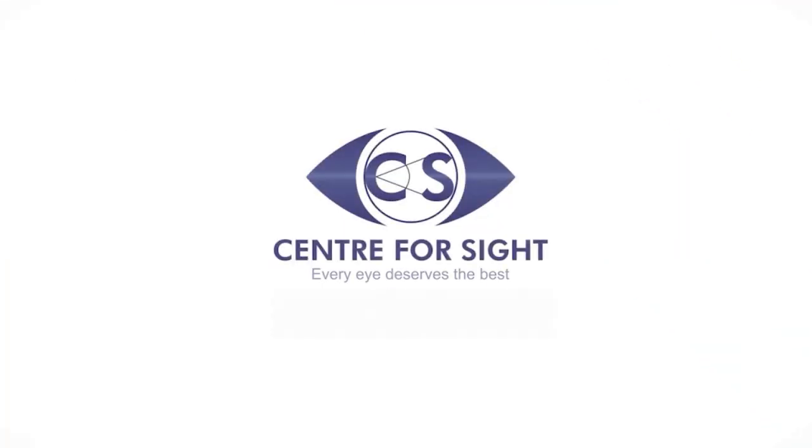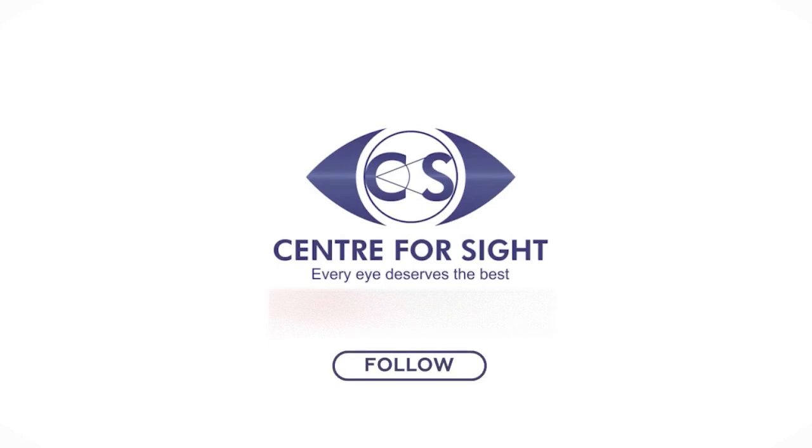Thank you so much Professor Dr. Mehpal Sachde for sharing such key insights on the very important topic of cataract. With the right awareness and the right technology, we can tackle the challenge of cataract not just in India but all over the world, enhancing vision without compromising on life's experiences. Follow Centre for Sight and post your queries to get answers from the experts.